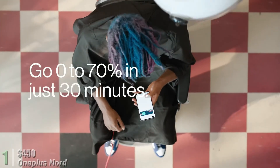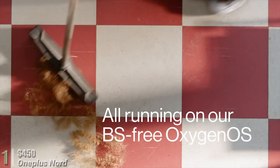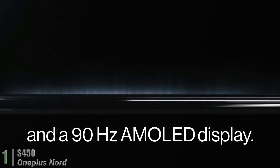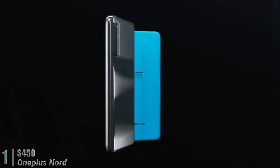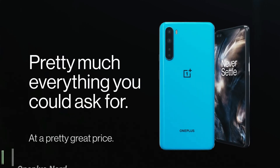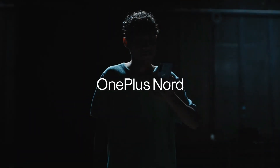That would be it for today — hope you liked our video. If you want to buy any of these smartphones, the links are in the description below. Please share and subscribe, and don't forget to hit the notification bell for new and updated videos in the future. Until next time, take care and goodbye.